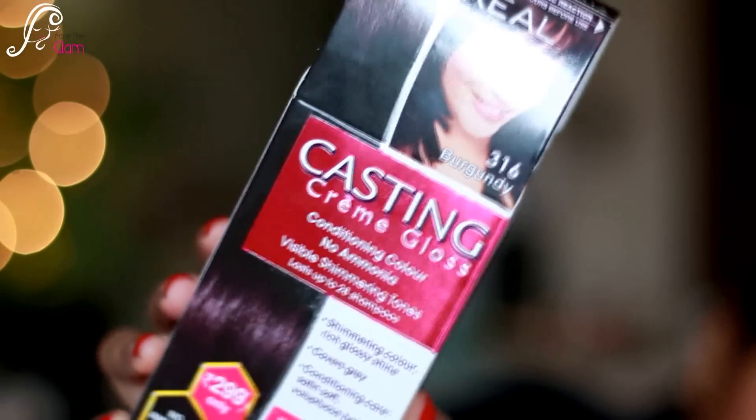The first thing I got is this hair color from L'Oreal Paris, in the shade burgundy 316. I might use it later, maybe when summer starts in springtime, because right now I really love the color of my hair — it goes with the winter theme. So I might color my hair in spring, not now.